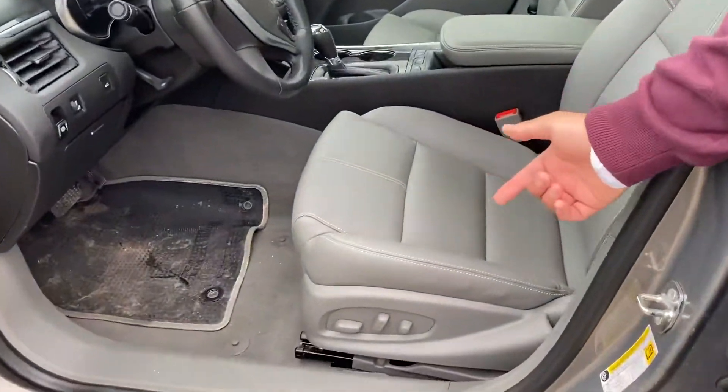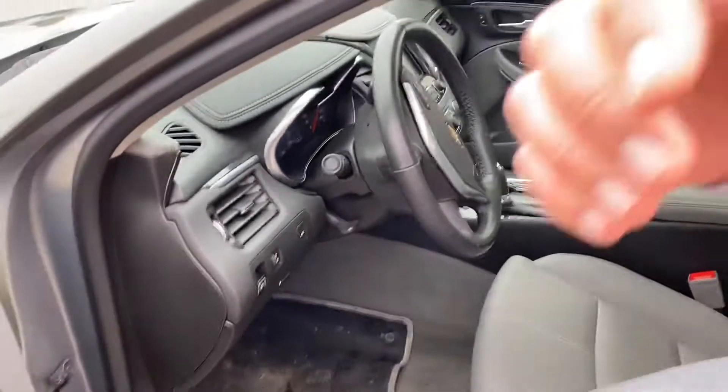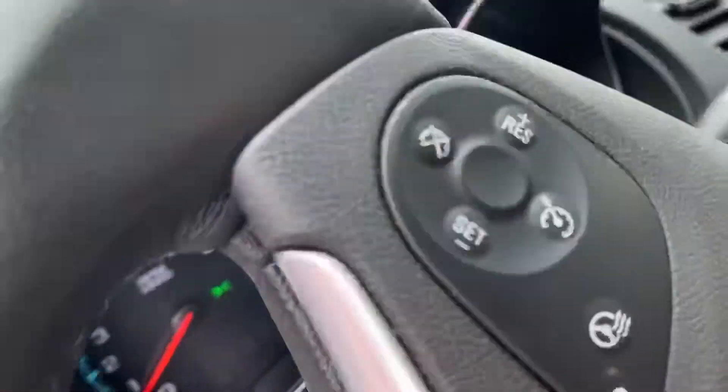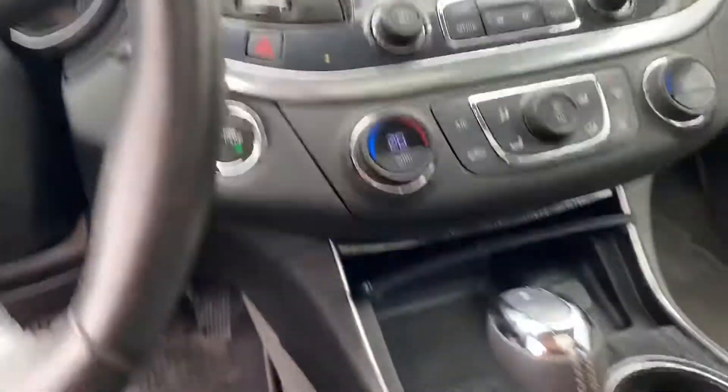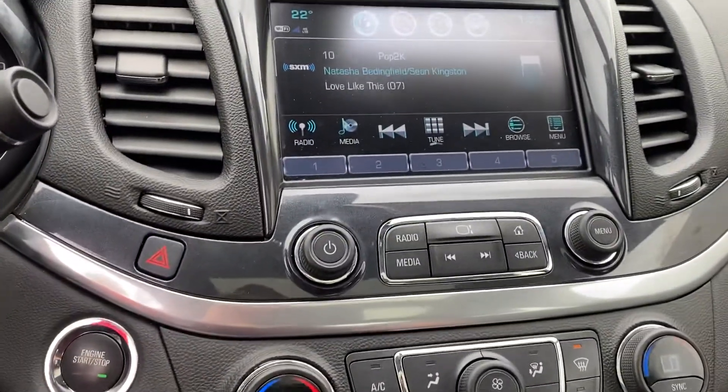We've got power seats with lumbar support — fantastic on those long drives. Tons of comfort features in here. We've got a heated steering wheel and heated seats as well. This unit also comes equipped with remote start.